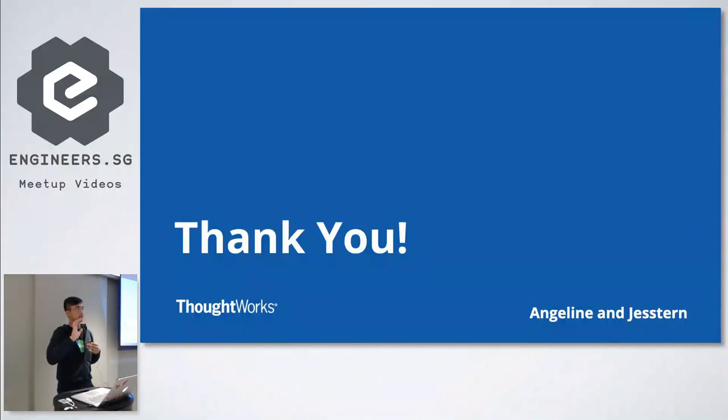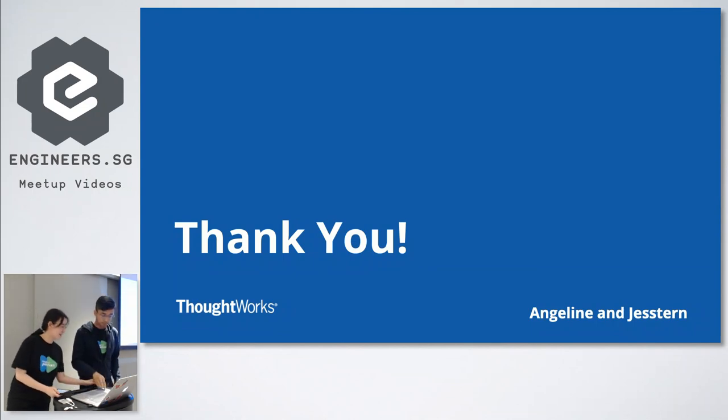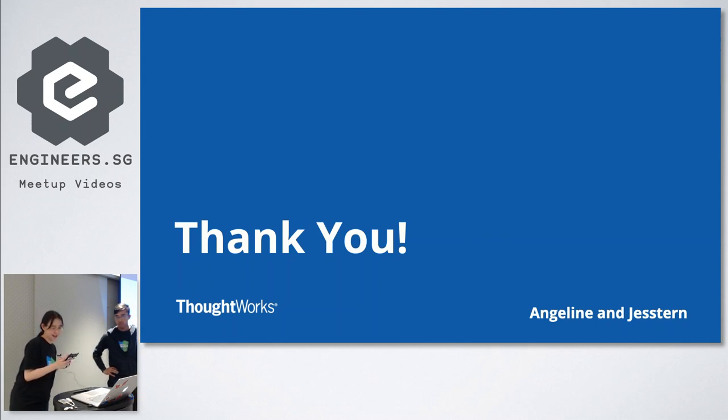That is Jumpstart in a nutshell. For anyone interested in joining Jumpstart in the next batch, please look for Angeline or Justin later in the networking session after the talks. Now the moment we've been waiting for: please put your hands together to welcome Nicole and Sabrina, who will give a tech talk on testing with mocks in Jest.